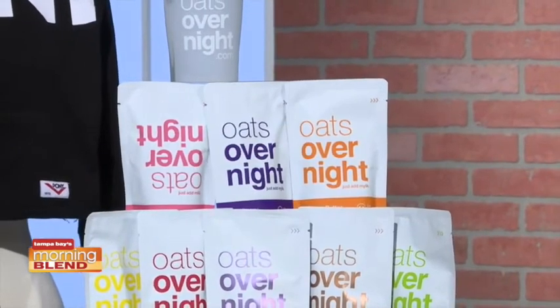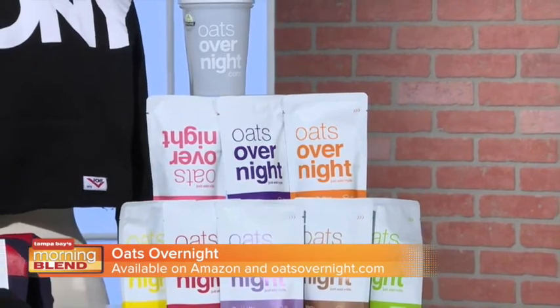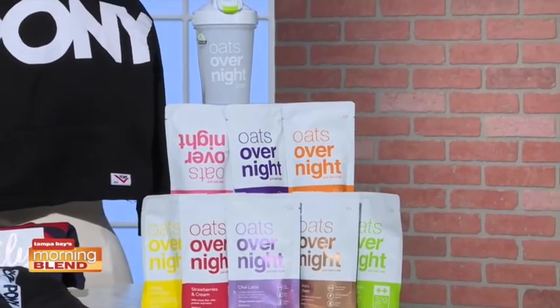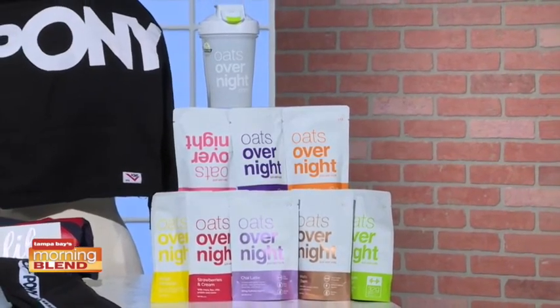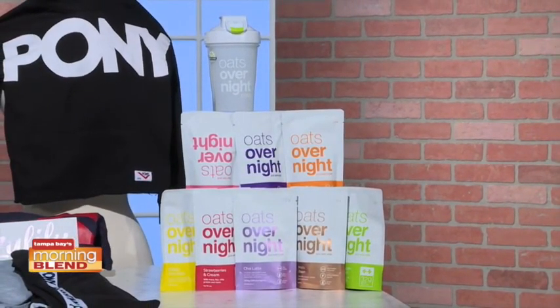To streamline weekday mornings, Oats Overnight is a convenient breakfast solution created with busy lifestyles in mind. Perfect for the on-the-go college student or the PTA mom, it's packed with protein and superfoods such as raw cacao, hemp, and chia seeds. The new chai latte flavor is plant-based and caffeinated with black tea for early morning classes or late-night study sessions. You can find those on Amazon.com and oatsovernight.com.